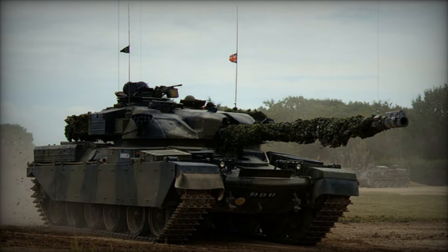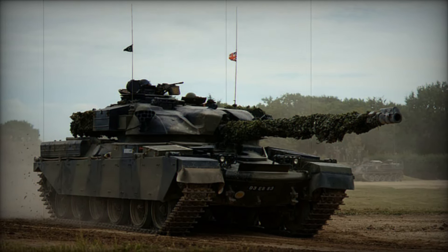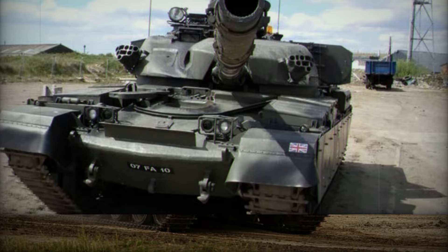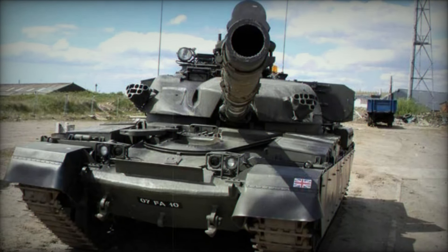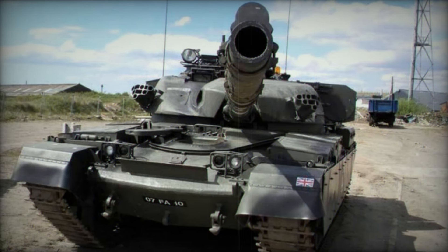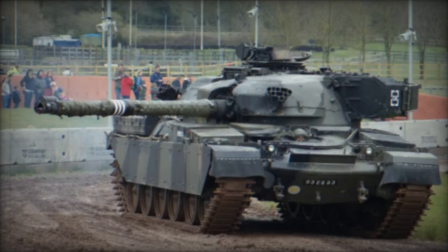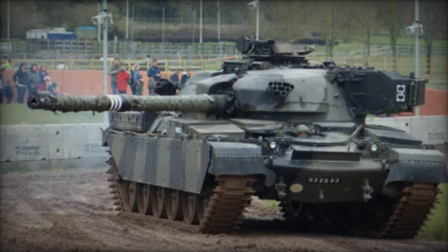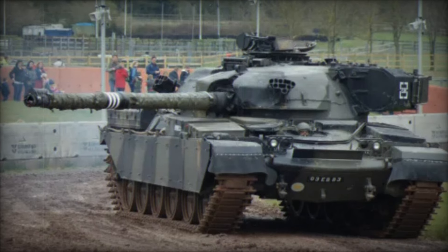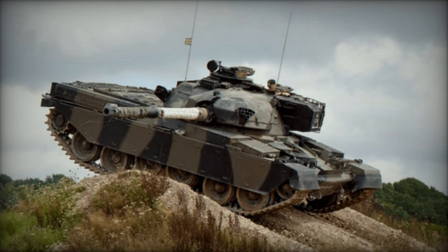You'll be amazed at how this tank became a symbol of strength, resilience, and innovation. Stay with us as we uncover its incredible journey, its design secrets, and the role it played in some of the most pivotal conflicts of the 20th century. By the end of this video you'll understand why this tank is more than just a piece of military hardware — it's a piece of history that has left an indelible mark on warfare.